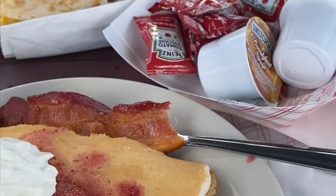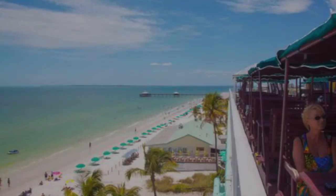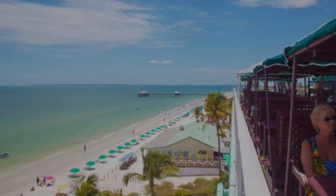The Sundeck serves breakfast, lunch, and dinner daily with a 360-degree view of the Gulf of Mexico. This location is prime for looking at the sunset while you're eating.